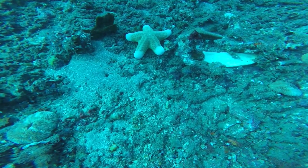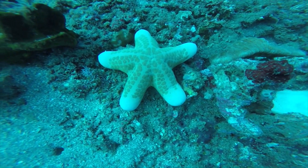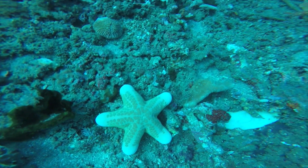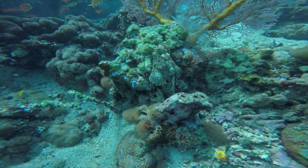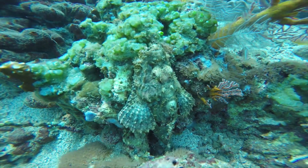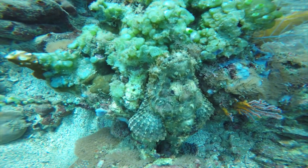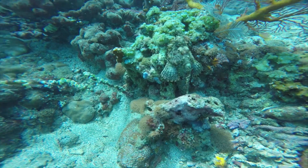I've seen another starfish. This one is called a coriaster. It looks like bread — its nickname is the Doughboy Starfish. Look at this fish! It's a type of scorpion fish. It's really well camouflaged. We best back away though. Scorpion fish have poisonous spines.